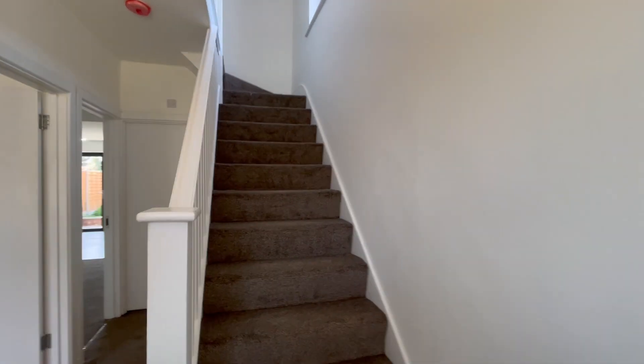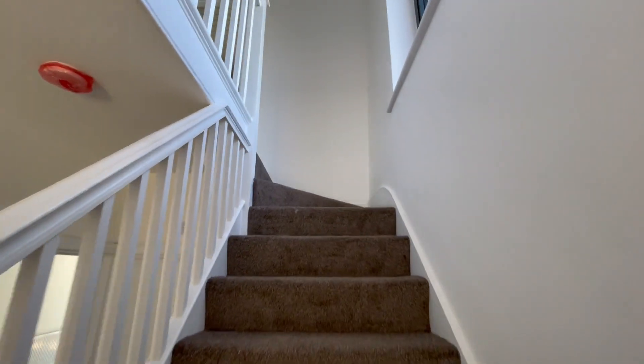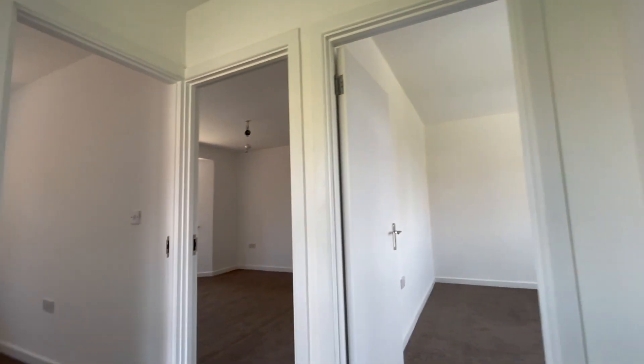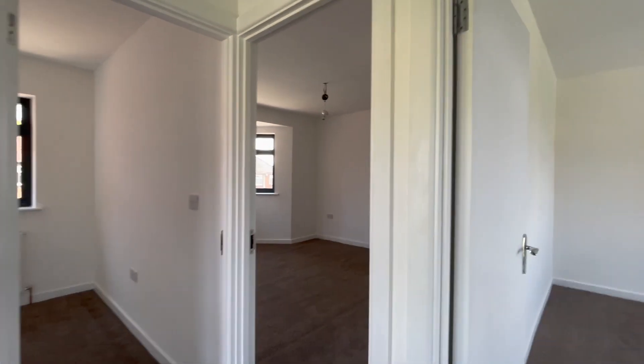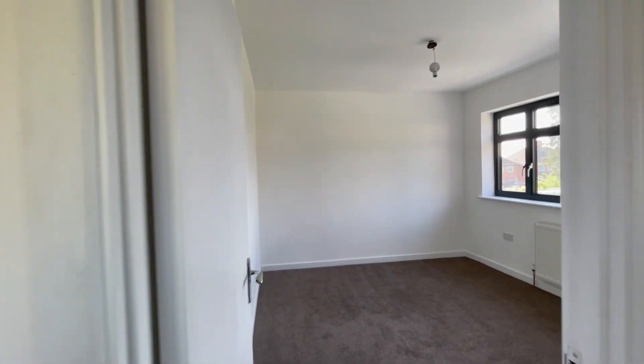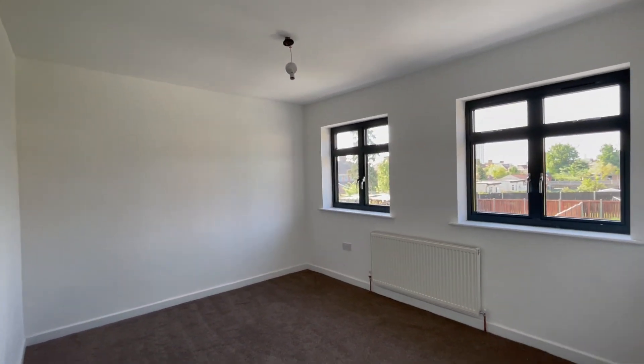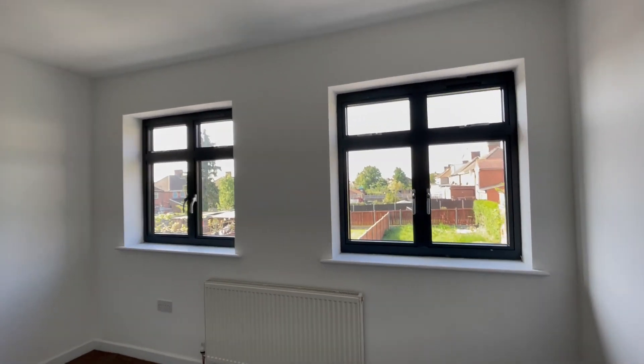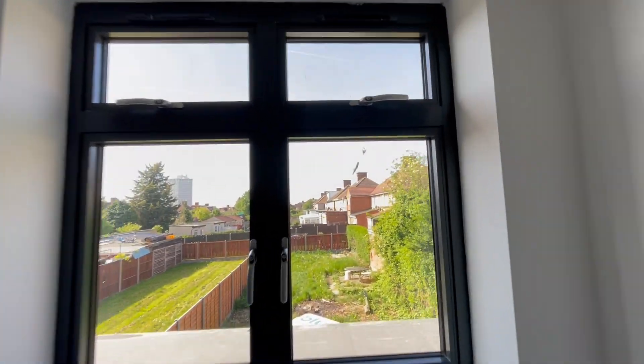Upstairs, it's fully carpeted. We have a further three bedrooms. We start with bedroom number two — a very spacious double bedroom with views of the garden.